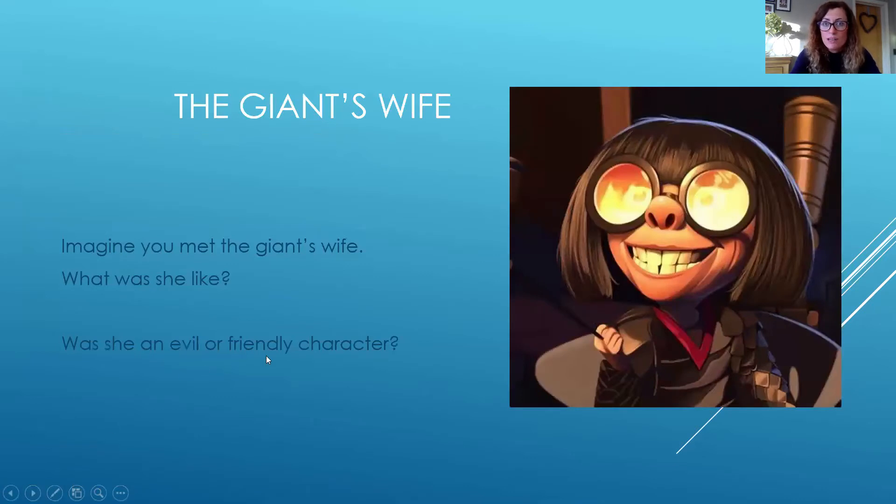Perhaps you would like to describe the giant's wife. What did the giant's wife look like? Was she evil or was she a friendly character? I've popped a little picture into my PowerPoint here — could this have been the giant's wife? How would you describe her? Big teeth, poker straight hair, really really large glasses, and a slight piggy-like nose.